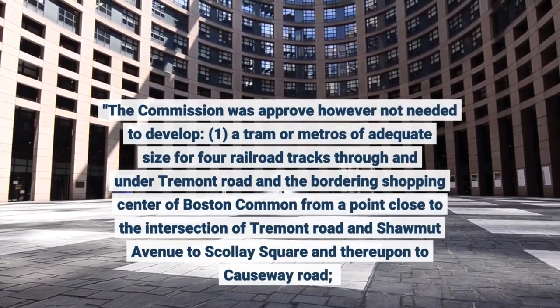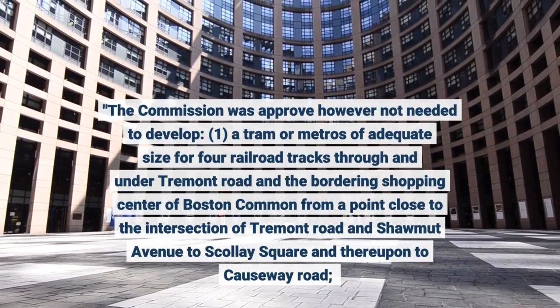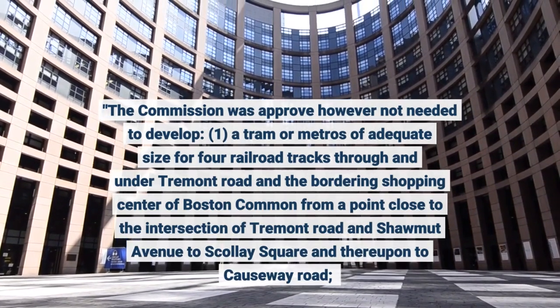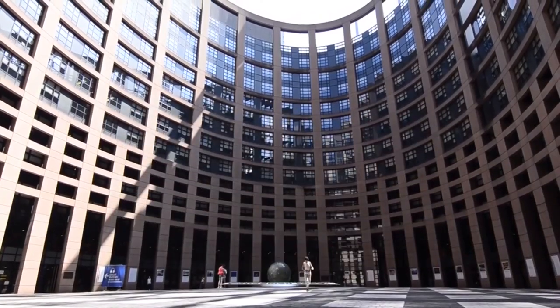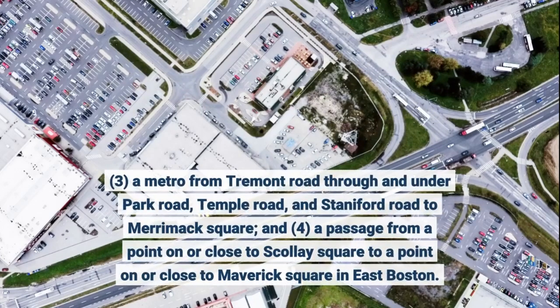The commission was approved but not required to develop: (1) a tram of adequate size for four railroad tracks through and under Tremont Road and the bordering shopping center of Boston Common from near Tremont Road and Shawmut Avenue to Sculley Square; (2) a tram of adequate width for two tracks from Tremont Road through and under Boylston Road and Boston Common to a point where a connection to surface tracks could be made, and from Boylston Road through and under Park Square; (3) a metro from Tremont Road through and under Park Road, Temple Road, and Staniford Road to Merrimack Square; and (4) a passage from near Sculley Square to near Maverick Square in East Boston. They were additionally needed to build a scaffold to Charlestown.